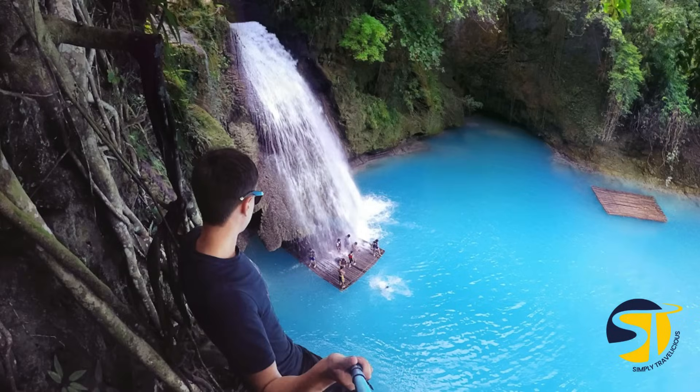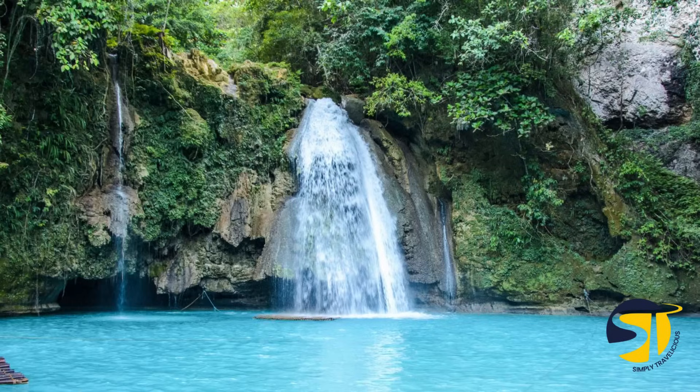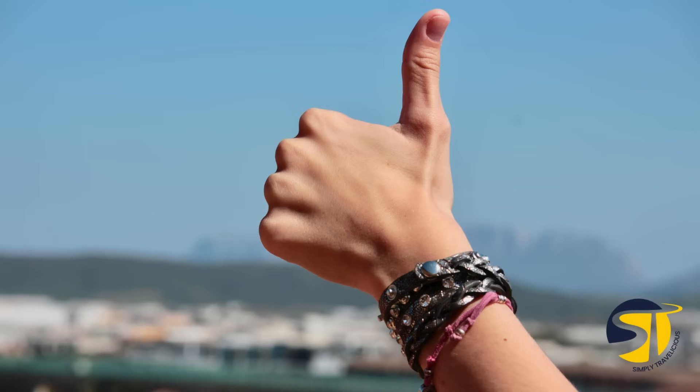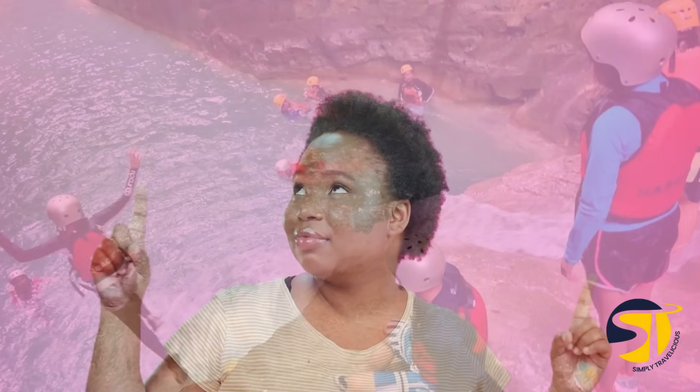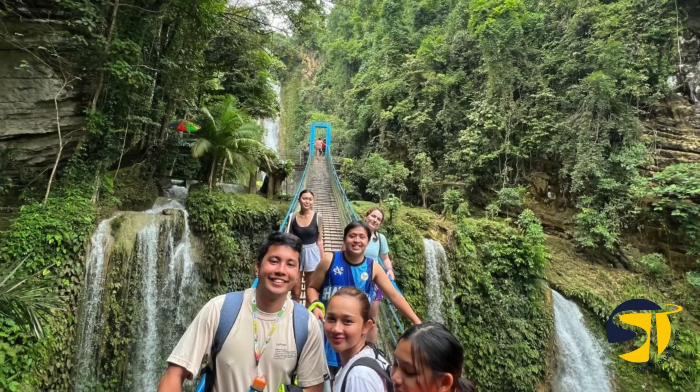It's a thrilling experience you won't forget. The best time to visit Kawasan Falls and go canyoneering in Cebu is from late December to early June when the weather is dry. This makes it safer and more fun to explore the area. Just keep in mind that this is also the busy tourist season, so expect larger crowds at Kawasan Falls, especially from local travelers.